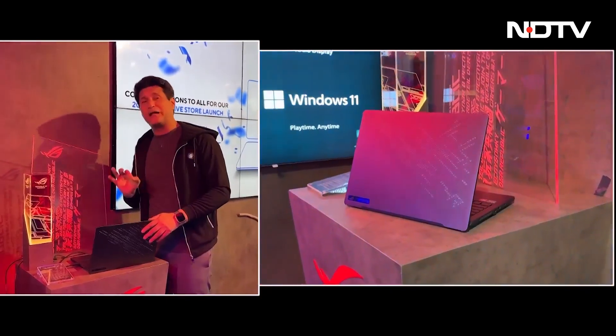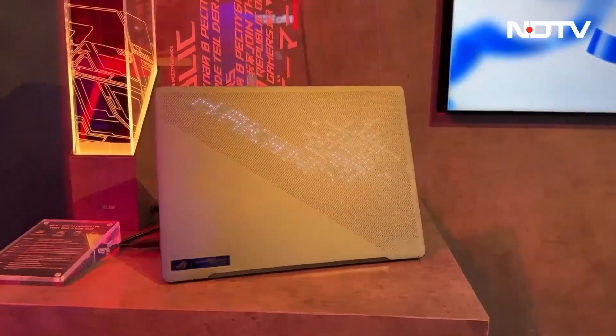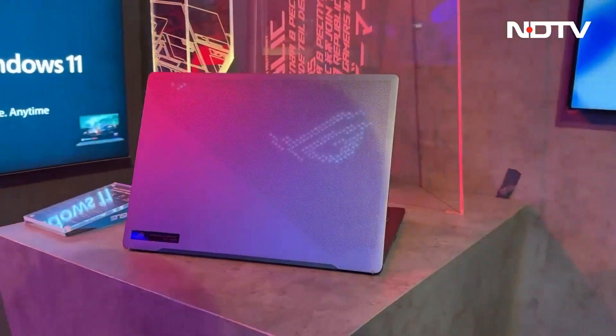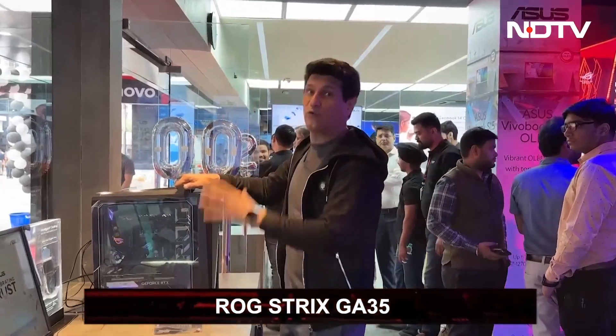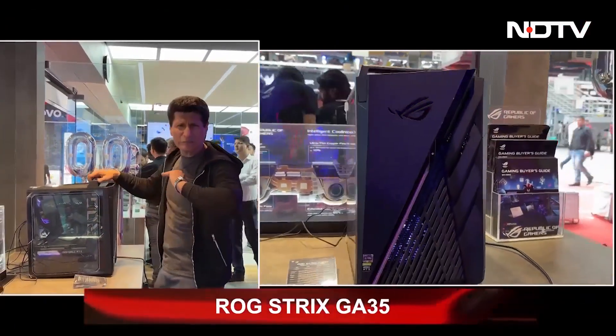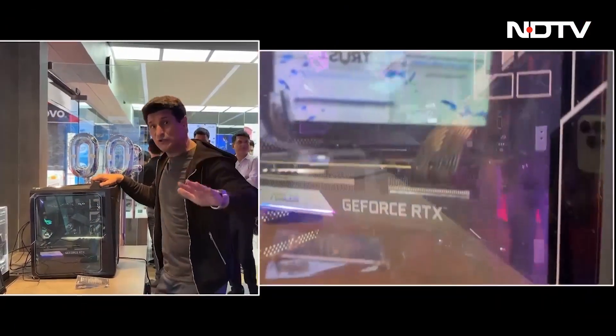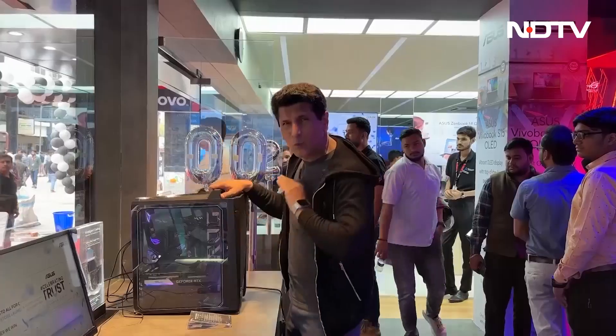Take a look at this — another awesome laptop they've displayed here. And this is the most powerful machine out here. I mean, it looks it too. This is at a completely different level — just take a look at the specs that this machine actually has built in.